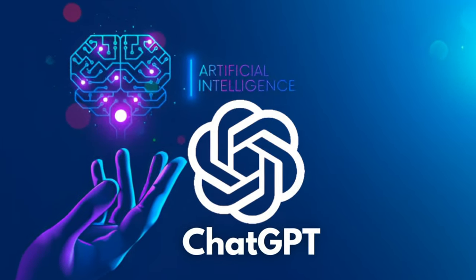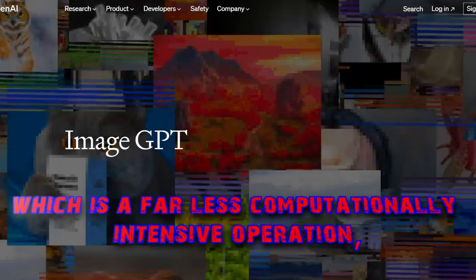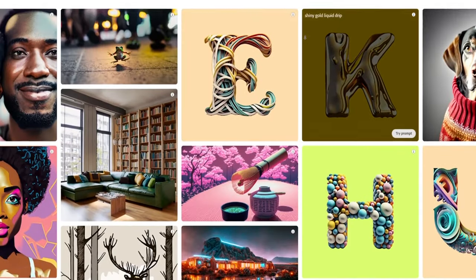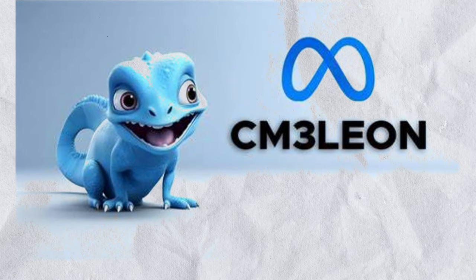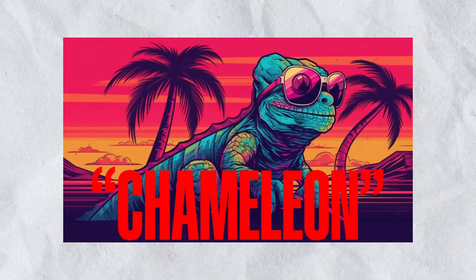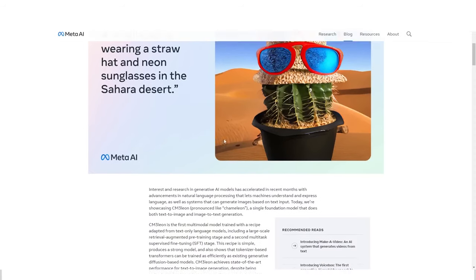The next word in a language model like ChatGPT can be predicted using indices instead of pixel prediction, which is a far less computationally intensive operation. High-resolution images become sequences of index predictions. The neural network known as Chameleon is a large language model capable of handling an image codebook, put together by Meta's researchers.